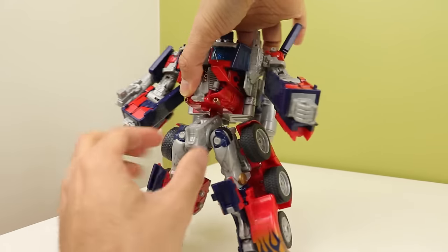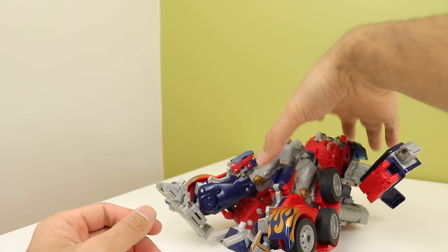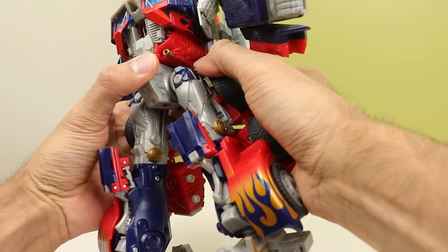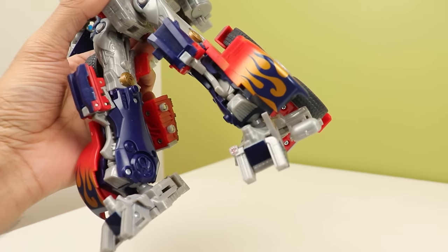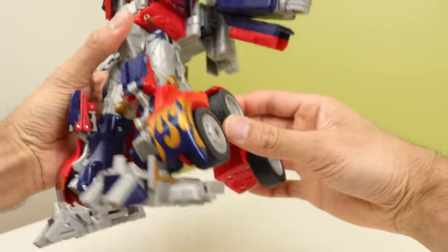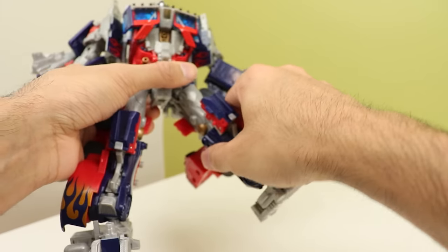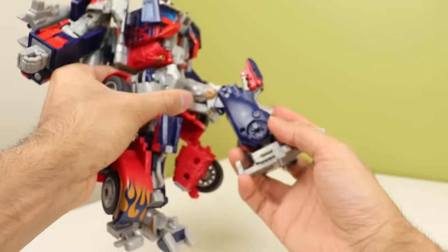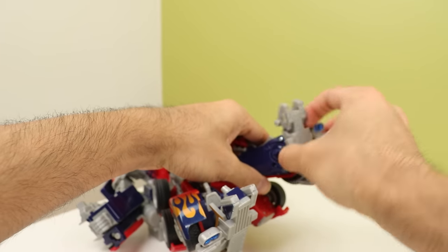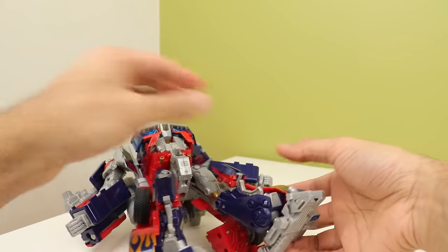Nothing at the waist, but there is a transformation joint you can use as a sort of backwards ab crunch or arcing back. Legs can go forward and back, though not too far because of the wheels. You can unclip the wheel assembly to get more range. There's a thigh rotation — above the knee rotation, really. The knees only bend about so far. You have a full range of ankle motion including pivot, swivel, forward and back, because of how the feet are designed.